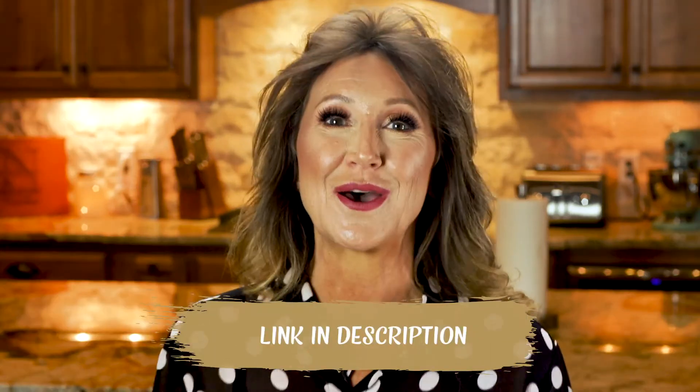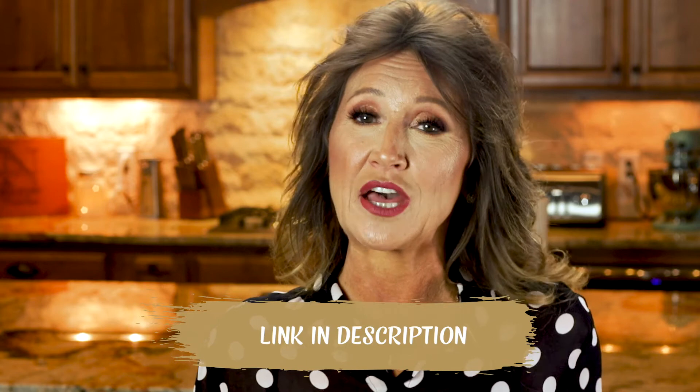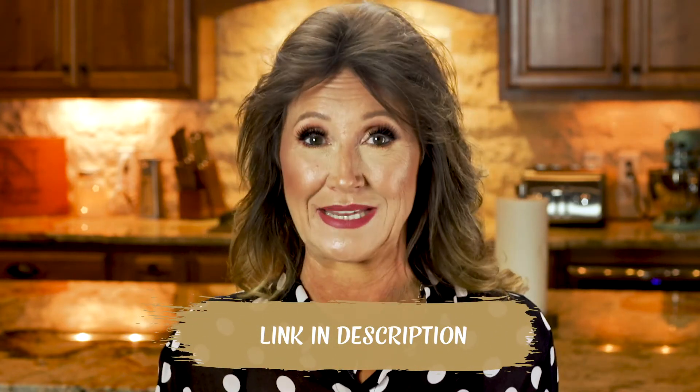Nutritional yeast is packed with nutrients, so tasty, and easy to use. So pick up some ASAP and start adding it to your food — you're going to love it. I know there is a ton of information out there about how to lose weight and get healthy, and it can be so overwhelming. So I created a free beginner's guide that's going to give you your next step and help you get started. Click on the link in the description and get your free copy today.